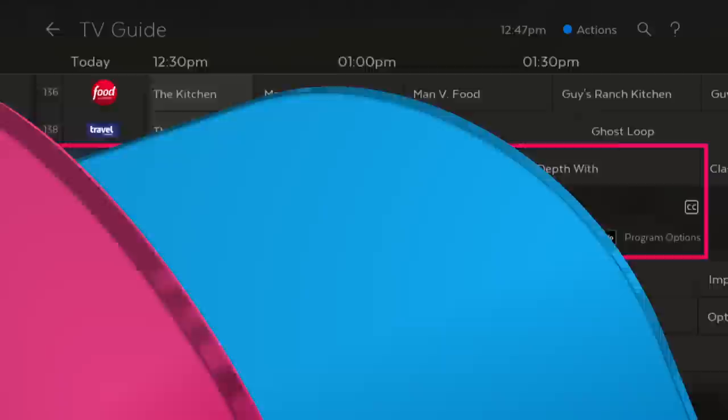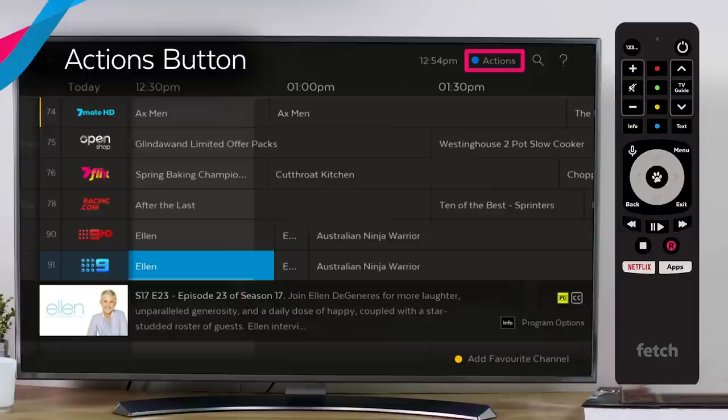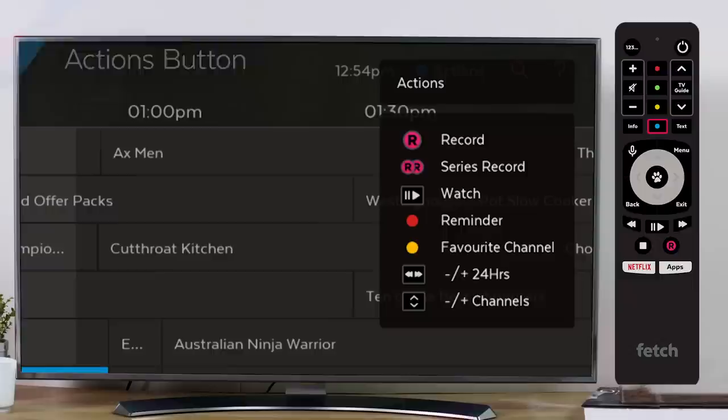What we used to call shortcuts are now called actions. You can view the actions menu available in the TV Guide screen by pressing the blue button on your Fetch Remote. This will bring up handy reminders of the TV Guide functions.